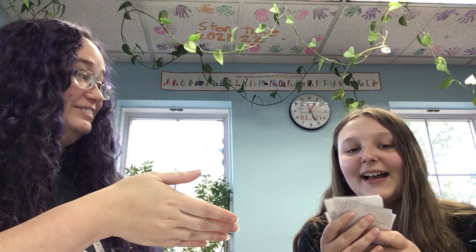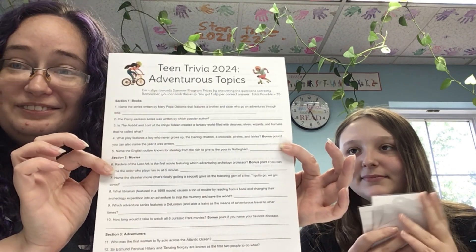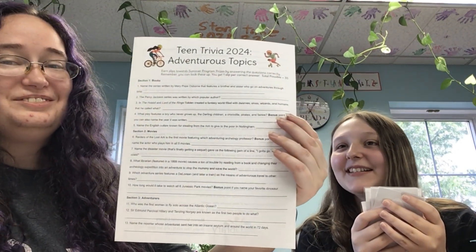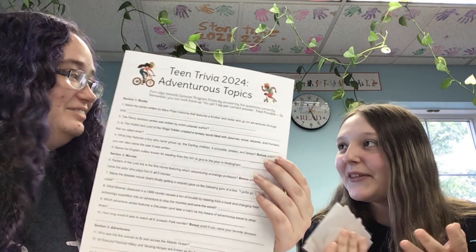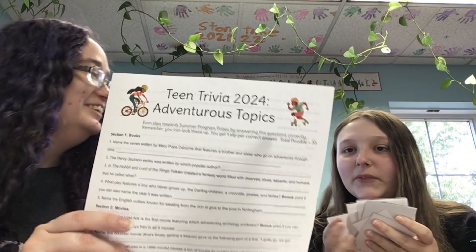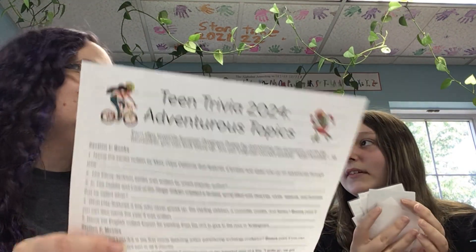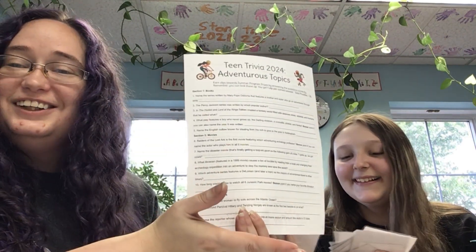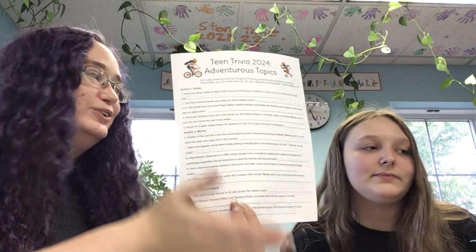Now the activities — ways to earn raffle slips that aren't necessarily reading. Teen Trivia: one example question references Warehouse 13, a TV show on the Sci-Fi channel where they hunted artifacts with historical significance and magical properties. It's available in our DVD section. You get one raffle slip per correct answer, all findable using basic Google search skills — a solid life skill.